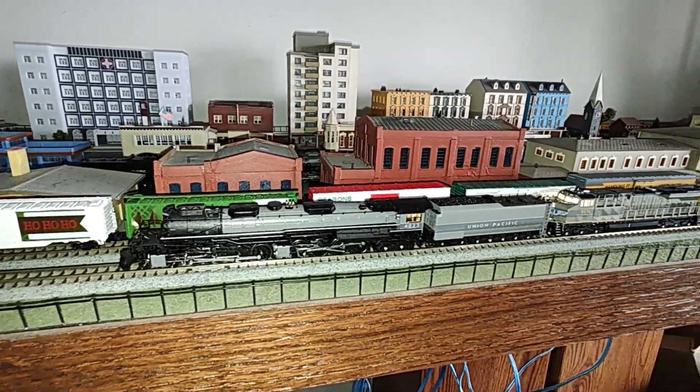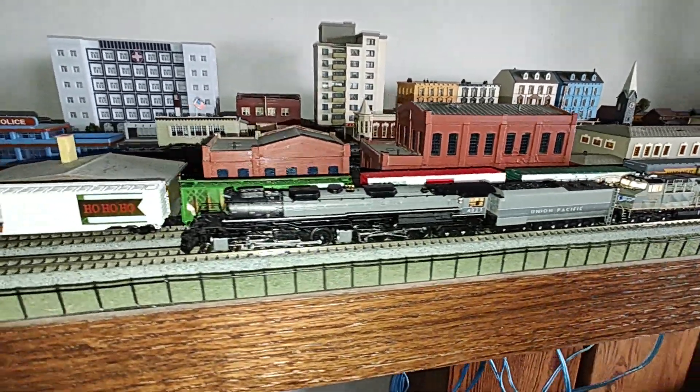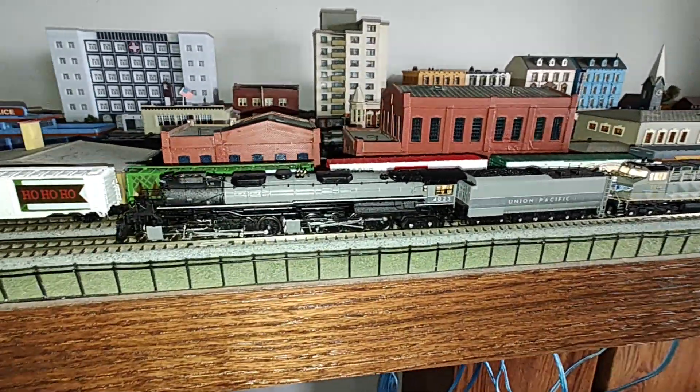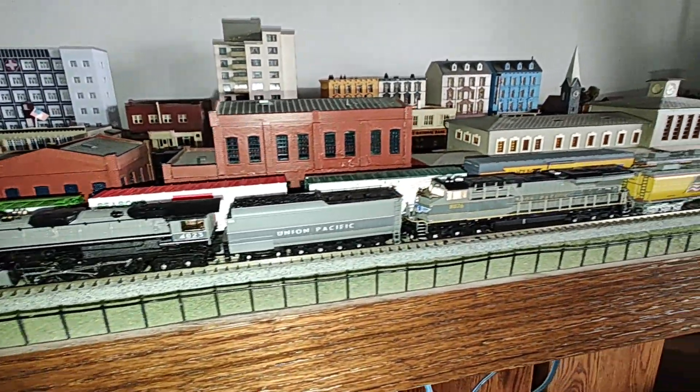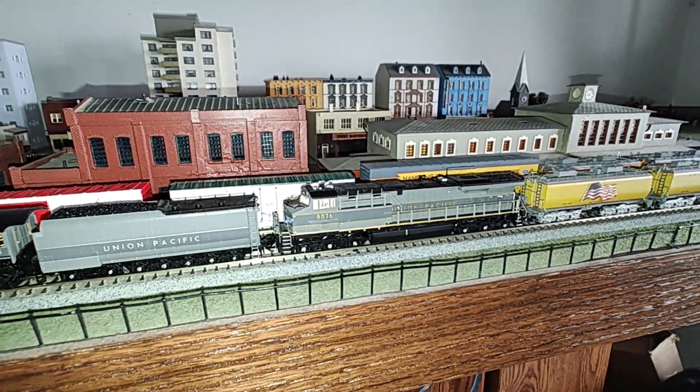Good day, my YouTube friends. I'm doing a video of Broadway Limited's Big Boy Fantasy and AC-44 Fantasy.